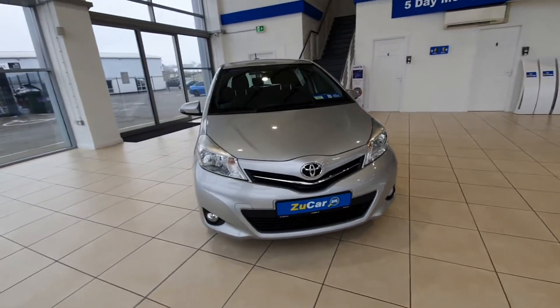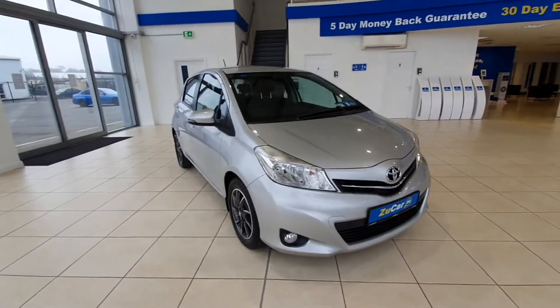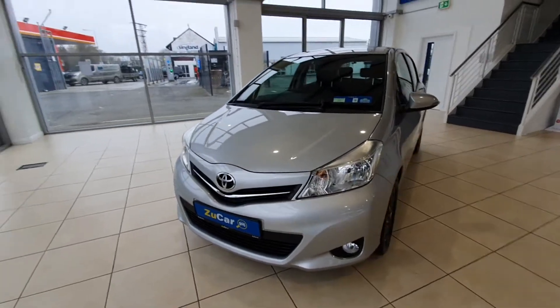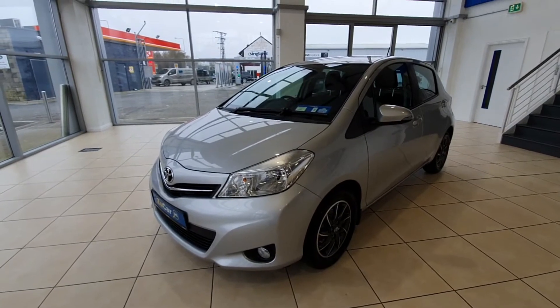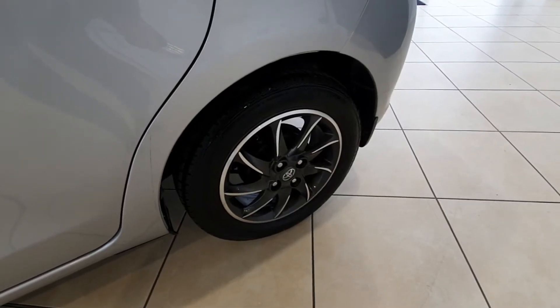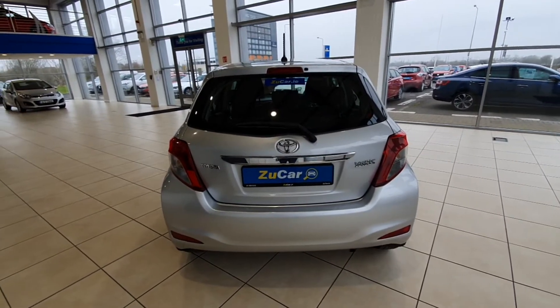Here she is — she comes in a gorgeous silver colour in brilliant condition right the way around. It is a 2013 and it is NCT'd until March 2021 and taxed until December 2021. It comes with 15 inch diamond cut alloy wheels and the tyres all round are in fantastic condition. It looks nice and sporty from the rear.